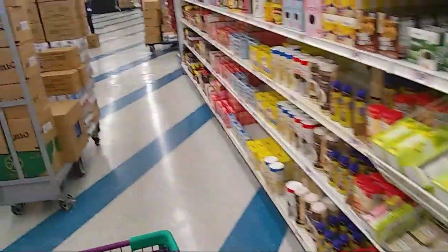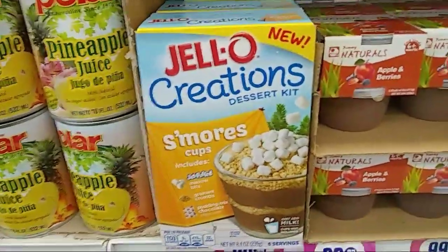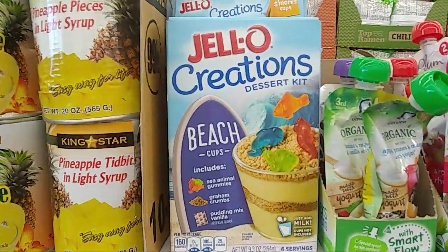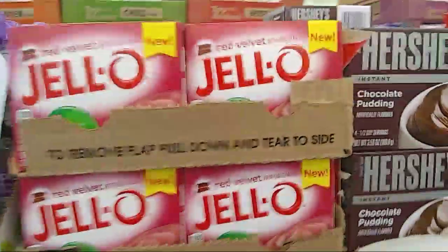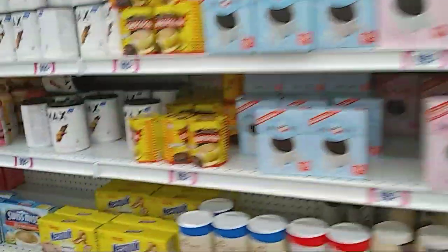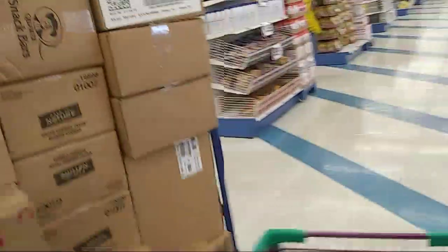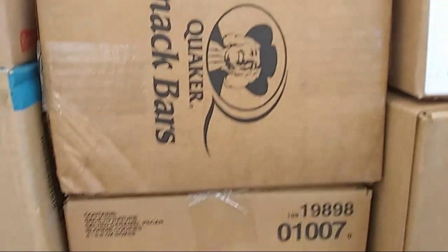You guys know I got the s'mores, the Jello, the beach stuff. Oh, they have red velvet Jello pudding, Hershey's chocolate pudding, and snack bars.